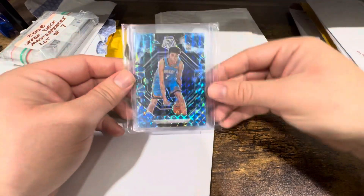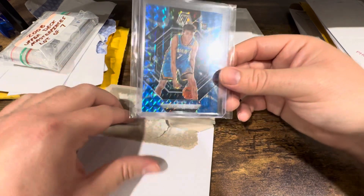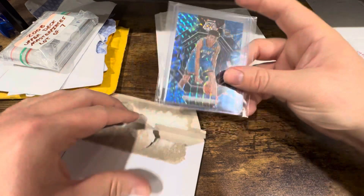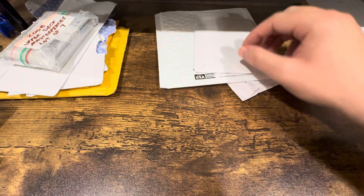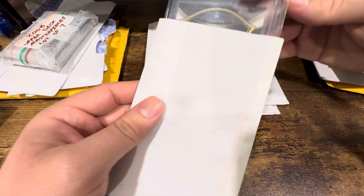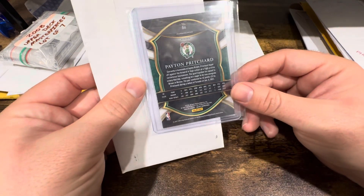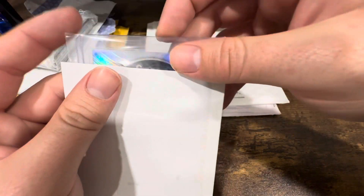Behind here — this card finally came in from that earlier Mosaic video where I did the singles versus retail wax comparison. Waited on that for a while but it's a nice card and he's doing pretty well this year. Also, assuming you can hear the classical music — just got a puppy the other weekend, so keeping things calm has definitely been a whirlwind. Next card up is another Pritchard.